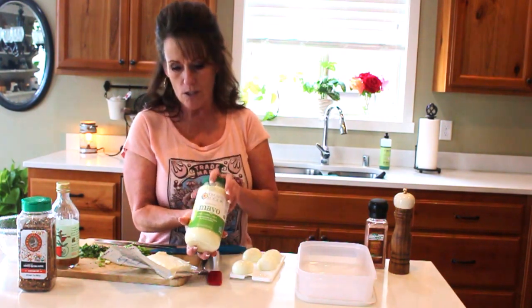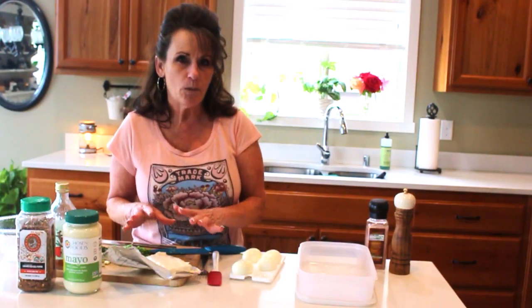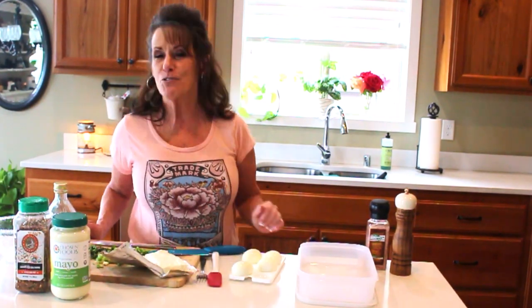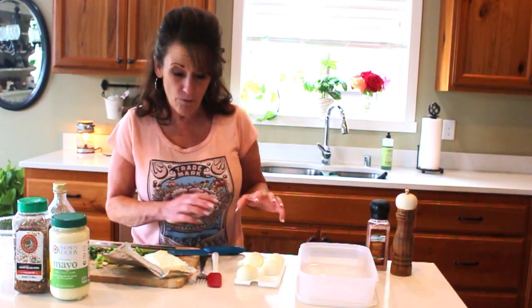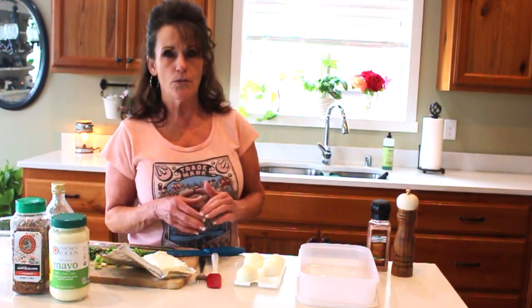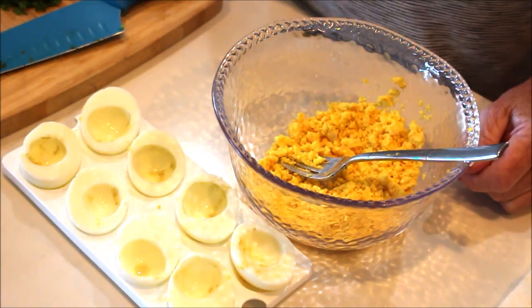That mayonnaise just helps loosen up the mixture. These keto deviled eggs are so good and very filling because they're high fat — you've got good fat from the egg, fat from the cream cheese and mayonnaise, balanced out with protein. That makes it moderate protein compared to the fat ratio, which is ideal for a ketogenic diet.